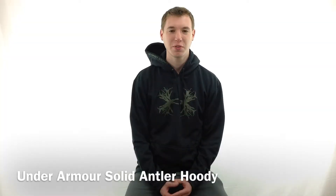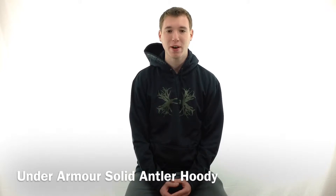Hey guys, it's Noah from Hanks and I'm here with the Under Armour Solid Antler Hoodie, style number 1225567.